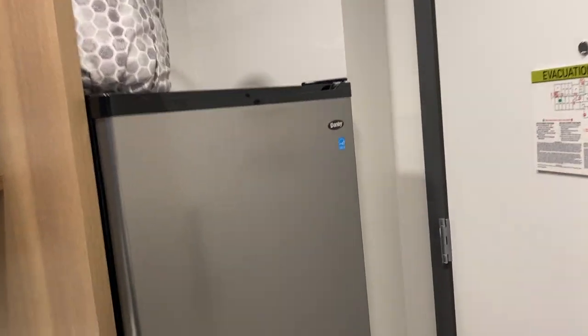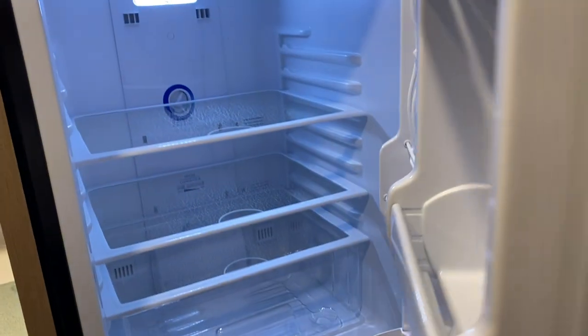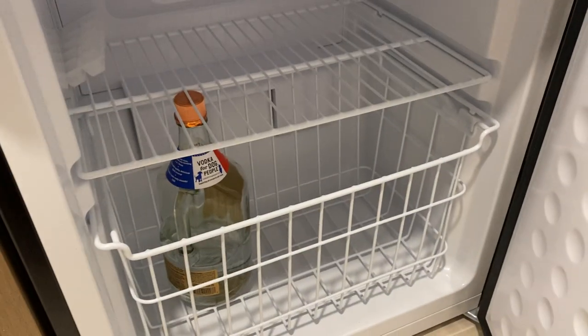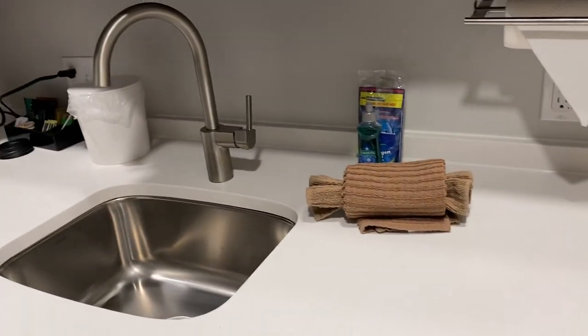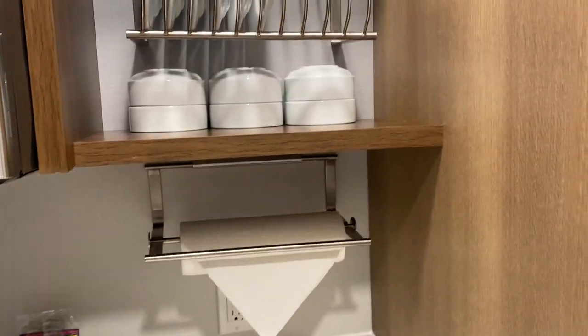As soon as you walk in, you get a decent-sized refrigerator — it has both a refrigerator and a freezer. It's already cooled for you when you arrive. I've got my vodka in there.